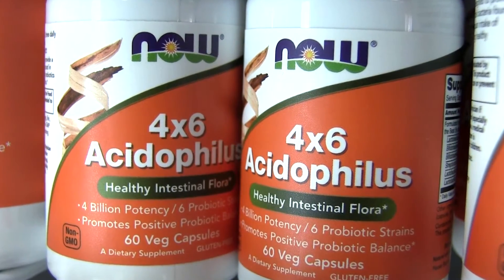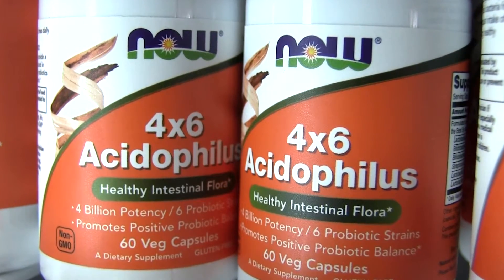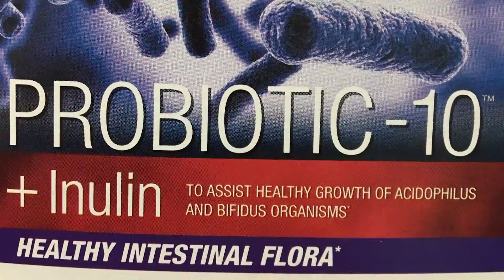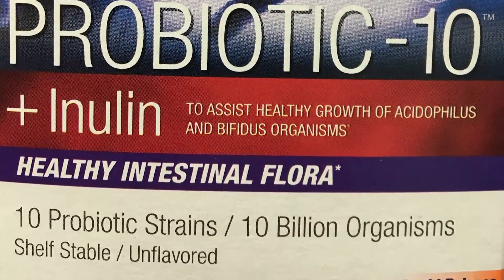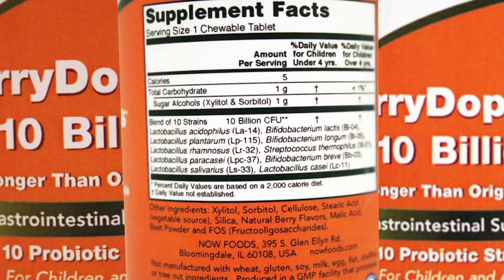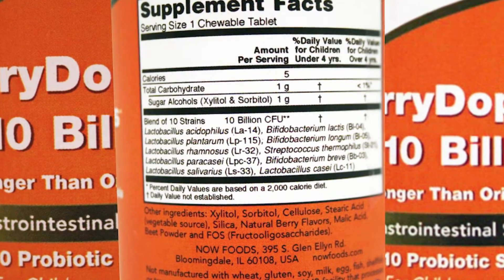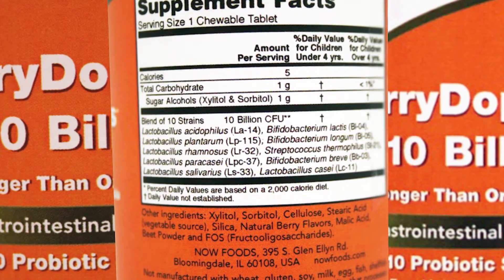The next thing to look for is a few key indicators on the bottle so that you can start assessing the quality. Number one, you want to look for the CFUs — colony forming units. What that references is how many of those microorganisms of that strain of bacteria of the probiotic are in the bottle.